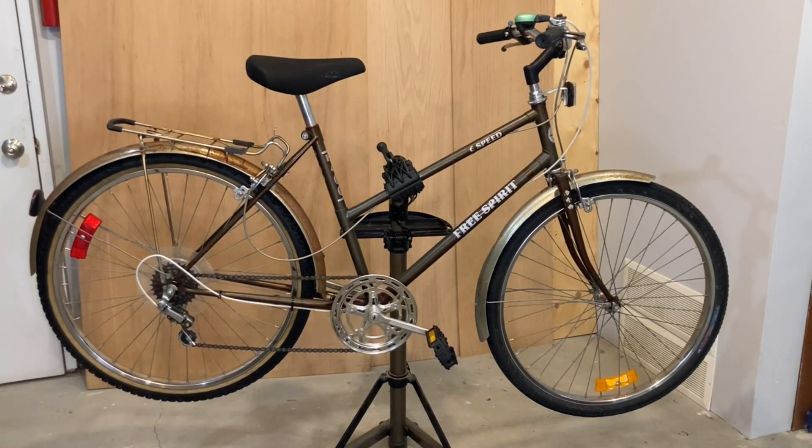Interestingly, probably half of the bikes you see in your neighborhood during this time frame were Free Spirit bikes. This was mainly due to the fact that Sears made these bikes widely available at a reasonable price point.